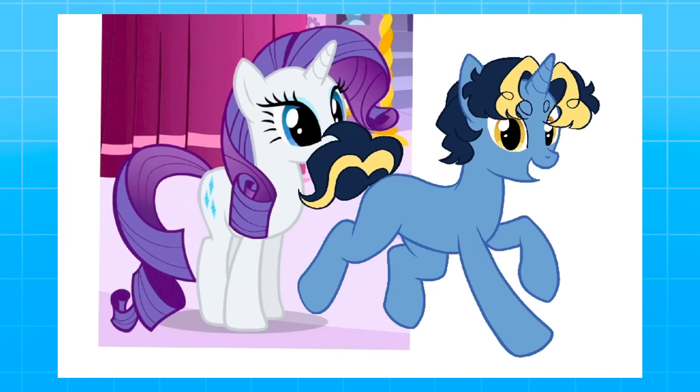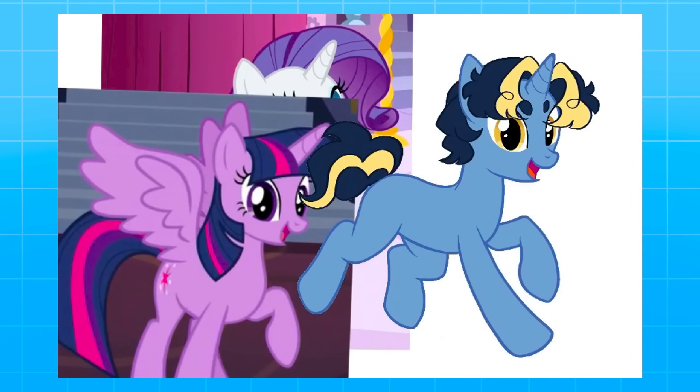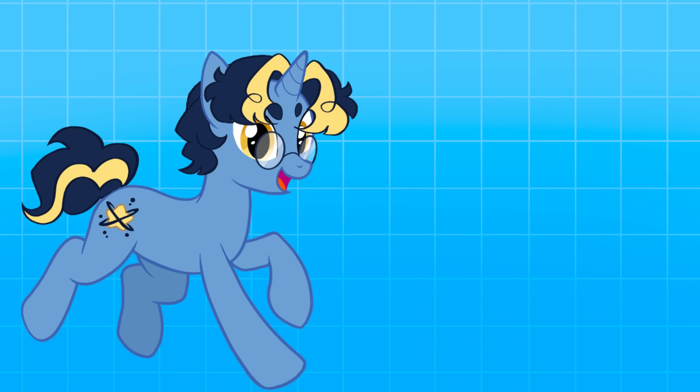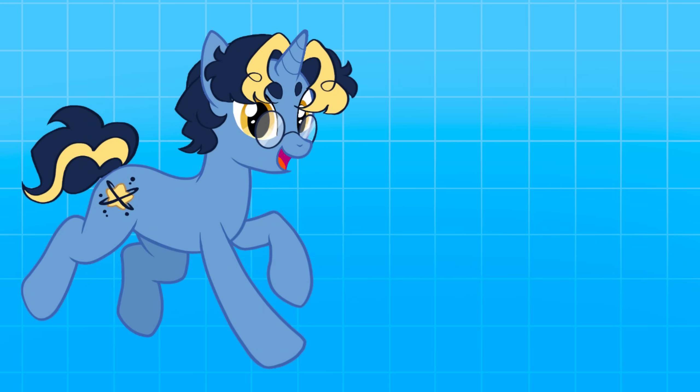I referenced Twilight and Pinkie Pie — Twilight because she was a unicorn and had the eye shape I wanted, and Pinkie Pie because she had the hair texture I wanted. I think Lucky Star turned out very cute, maybe a little more detailed than your average background pony, but I've never been one to be in the background anyway. Here is my My Little Pony OC in the My Little Pony style, and my My Little Pony OC is shipped with Sunburst.